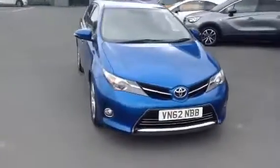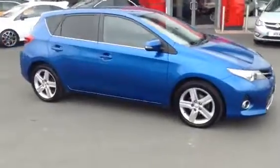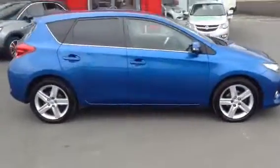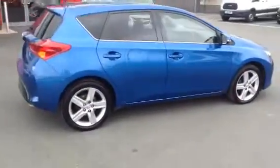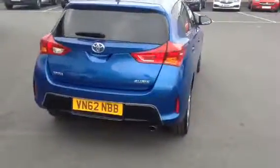Hello and welcome to Bayless Vauxhall in Hereford. The car we're looking at here is a lovely little 62 plate Toyota Auris — 1.6 petrol, 130 brake horsepower petrol engine. Nice pokey engine.